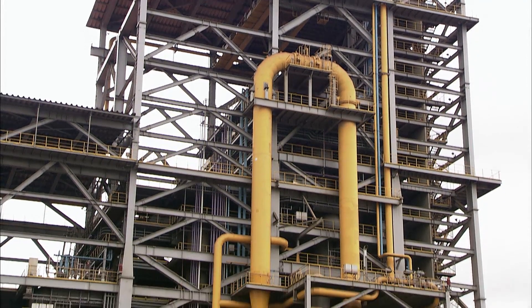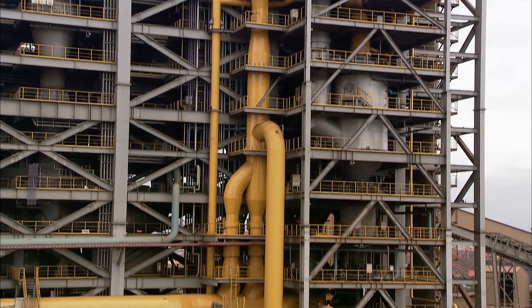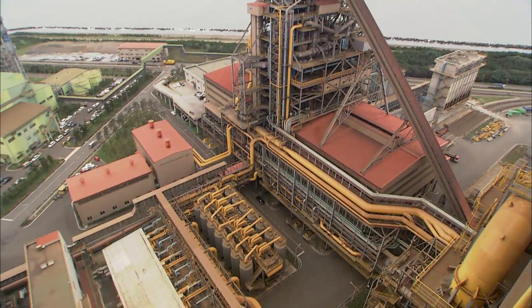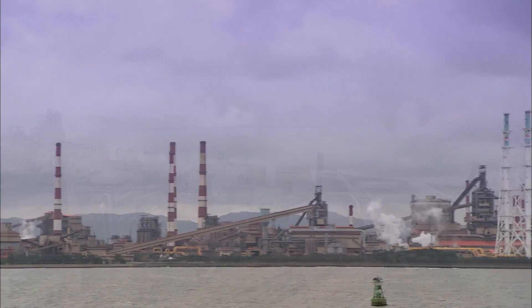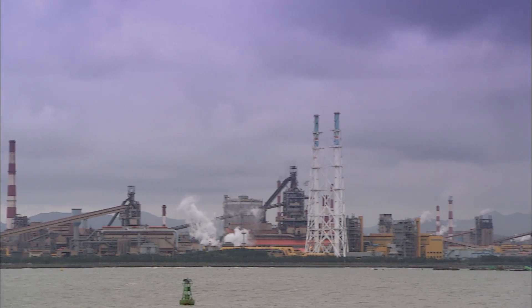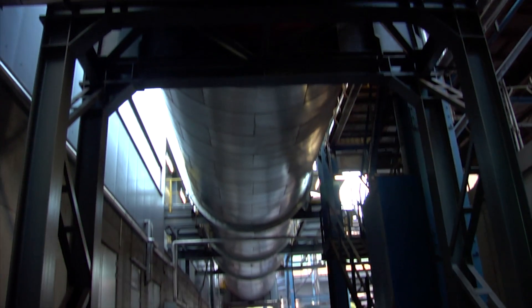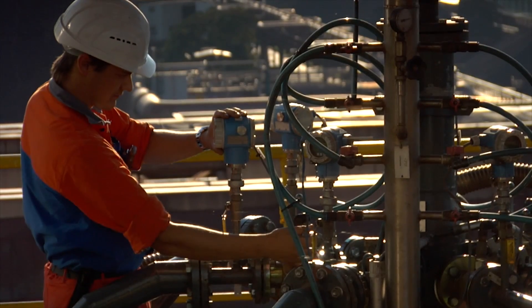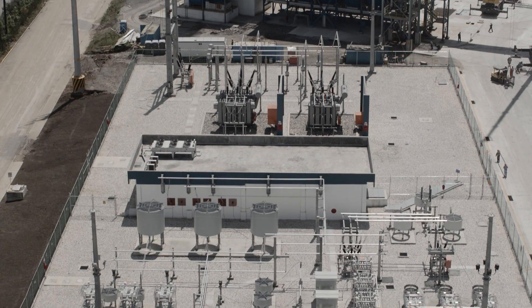Another valuable by-product of the FINEX process is the clean export gas that exits the top of the fluidized bed reactors. This gas can be used for a wide variety of applications such as the production of additional direct-reduced iron in a separate furnace, synthesis gas for use in the chemical industry, as well as for the generation of electrical energy.